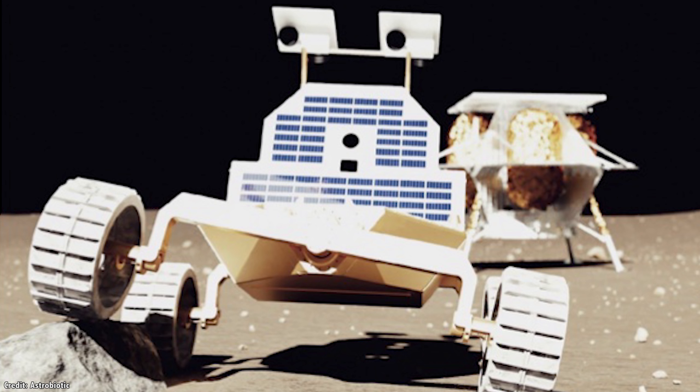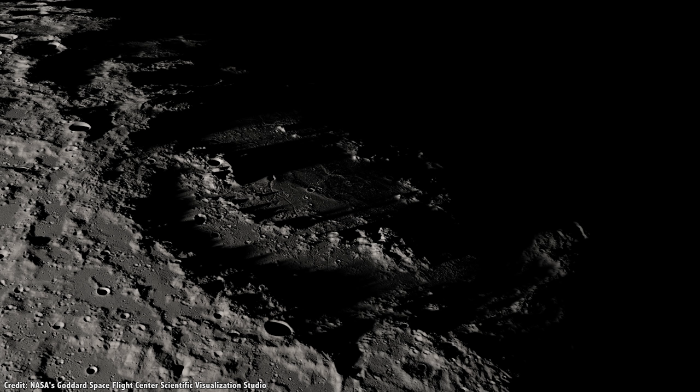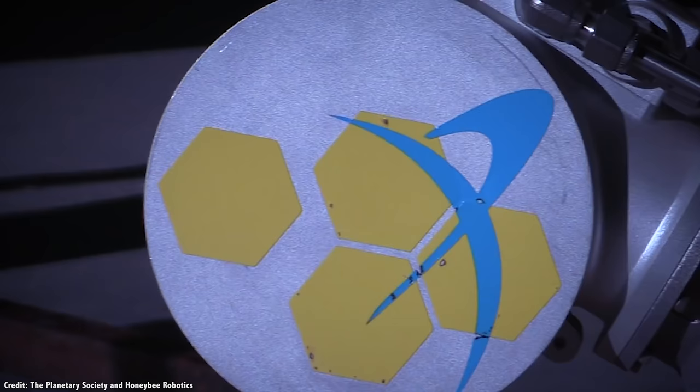The first is Moon Ranger, a small rover which will be built by Astrobotic and Carnegie Mellon University. This 13-kilogram rover will test out autonomous exploration on the Moon, creating detailed 3D maps of the lunar surface around the South Pole, including these shadowed craters. The rover will be able to travel and navigate on its own, without communicating with Earth.